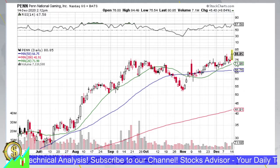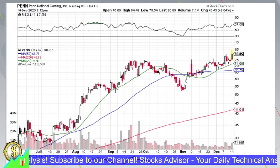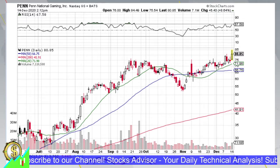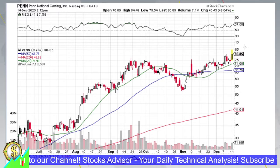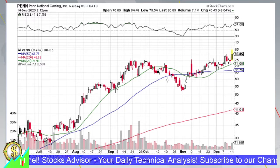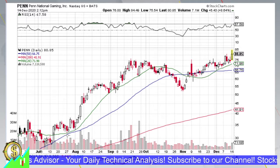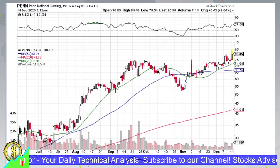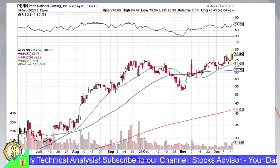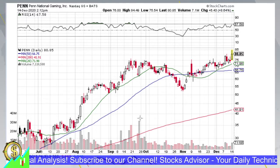First of all, we need to understand that this move is mainly technically based. For a company with a 12.5 billion market cap, making 8.3% intraday is quite a significant move. This company is known for very nice reversals — almost from $7, we are now at $80 in six months — so 10x in six months. The recovery and further growth is going very well in these COVID days.